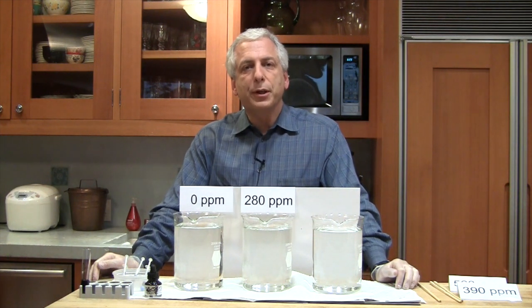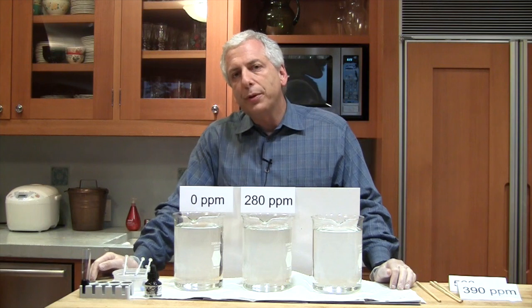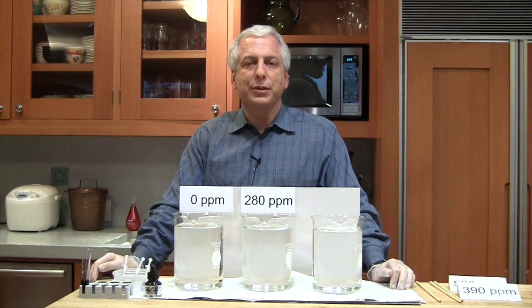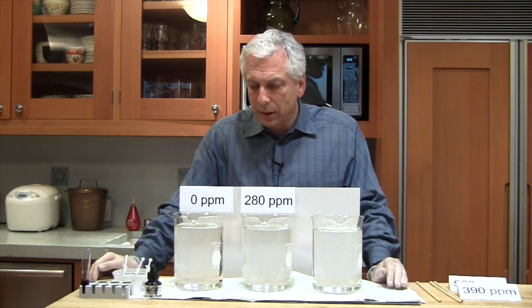Hi, I'm Dan Miller and I'm going to give you a demonstration today about climate change. A lot of people wonder how carbon dioxide, or CO2, can have such a big impact on heating the earth when it's such a tiny fraction of the atmosphere — it's only 0.04% of the atmosphere.